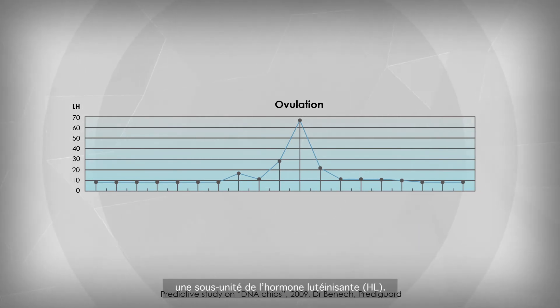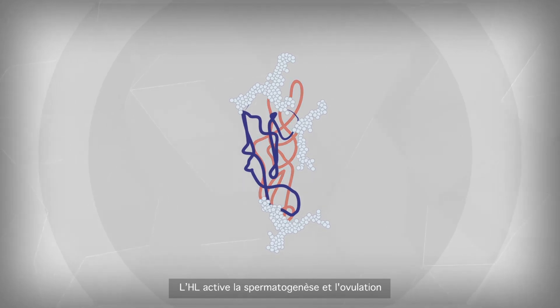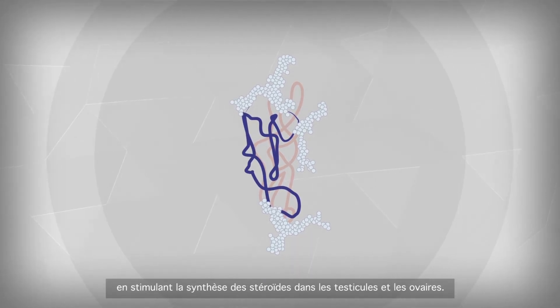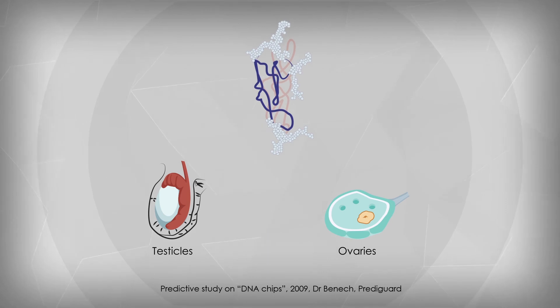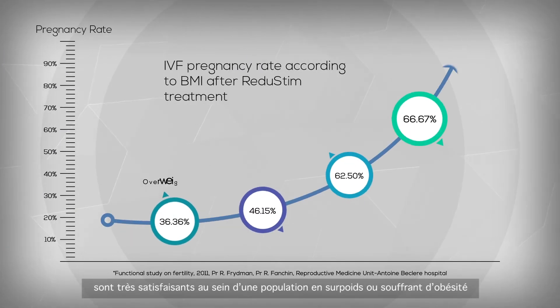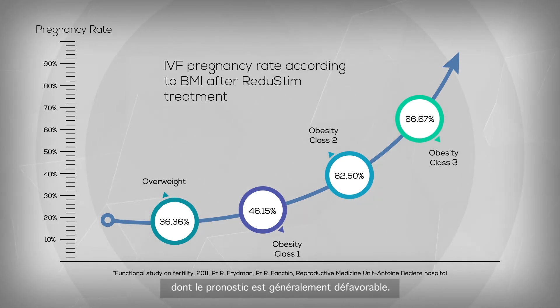Regarding fertility results, we have observed a strong induction of LHB — luteinizing hormone beta polypeptide — a subunit of the luteinizing hormone LH. LH activates spermatogenesis and ovulation by stimulating the synthesis of steroids in the testicles and ovaries. Clinical pregnancy rates after IVF are very satisfactory in a population with excess weight or obesity, renowned for poor prognosis.